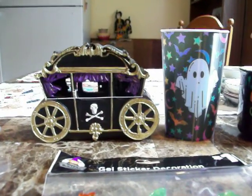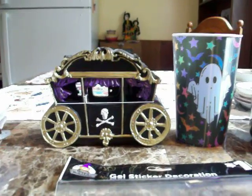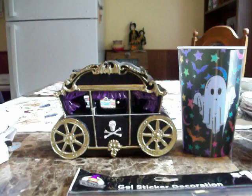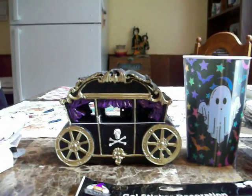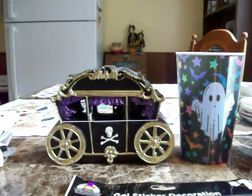Hey guys, I just got back from going to three Dollar Generals in my area because I was looking for a couple of specific items, and the first two Dollar Generals were a bust. I didn't find anything that I was looking for.